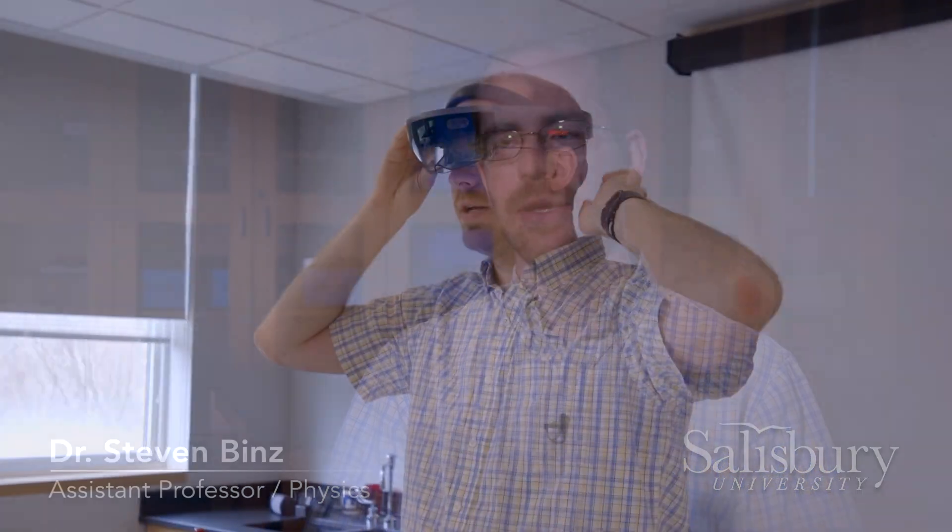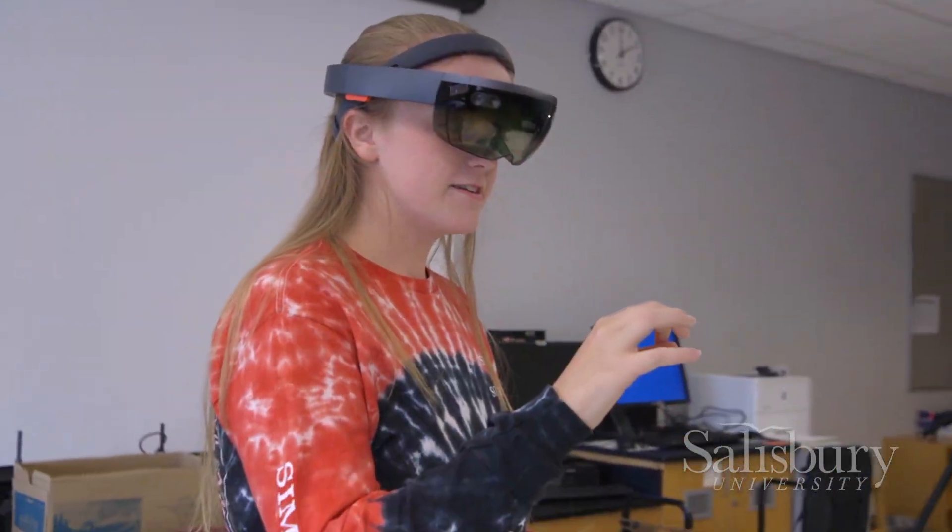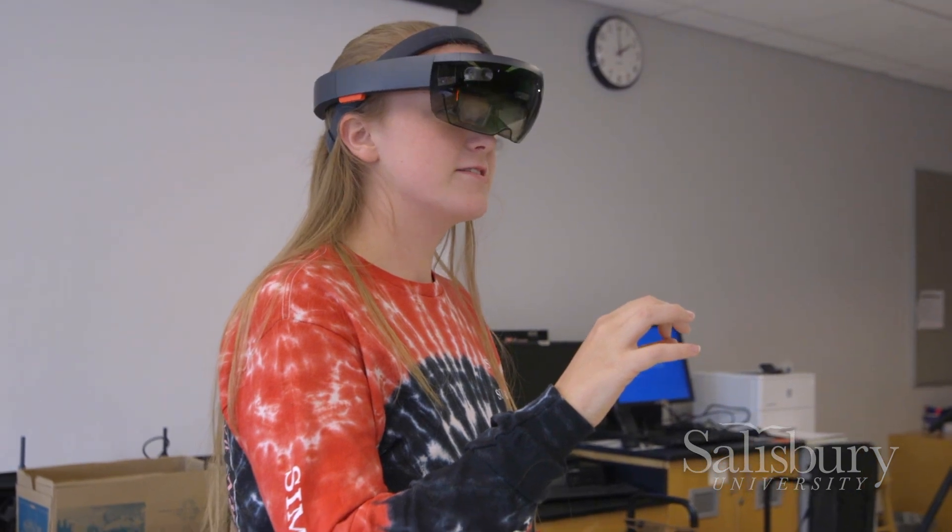There are many things in physics that are abstract that you can't really grab onto and really see normally. The HoloLens puts computer graphics in your vision, so it allows you to see and interact with things that you can't normally. Specifically, electric and magnetic fields — traditionally when this has been taught, I do a drawing on the board in two dimensions and then ask students to imagine that these fields are going off in all directions.